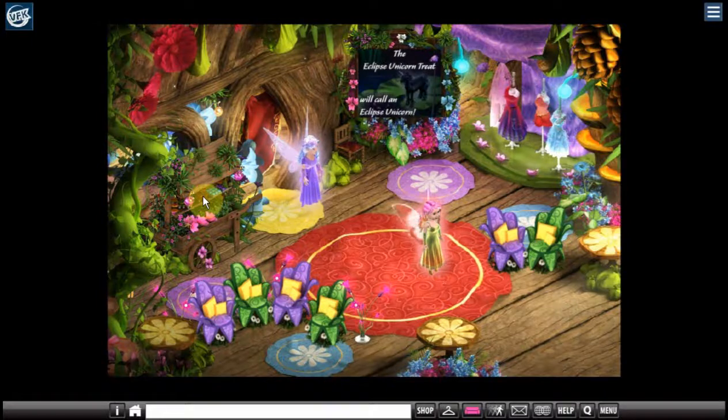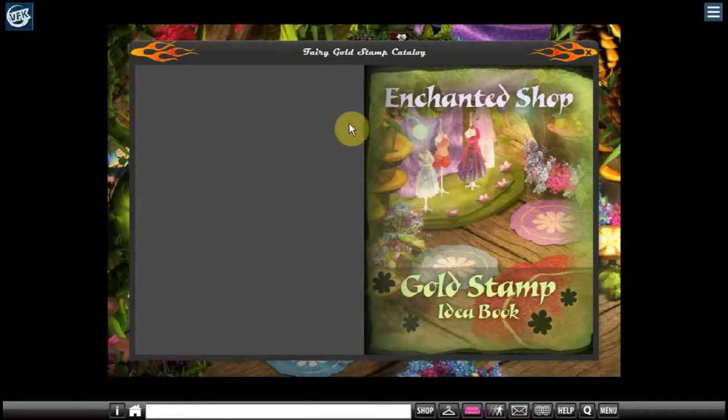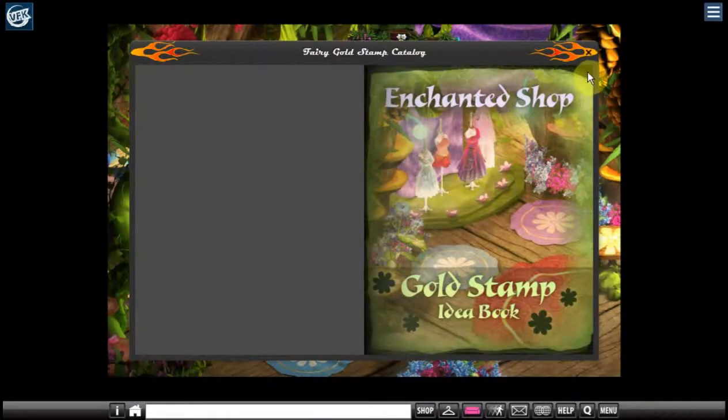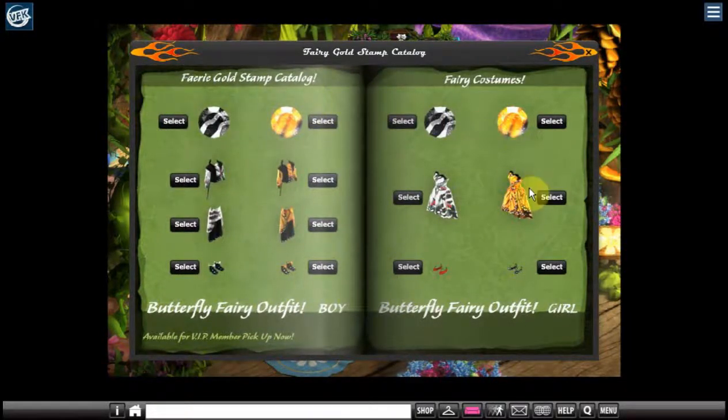So what we're going to do here is look at some new clothes that were released. They're in the gold stamp catalog — as you can see it's just over here on this little cart. You just click on the cart and it brings up the gold stamp catalog for your enchanted shop. It's so pretty. This is one of the new outfits — it's a butterfly fairy outfit for a girl.